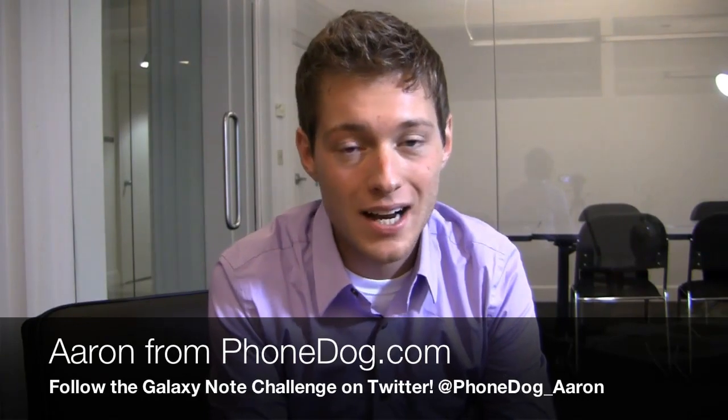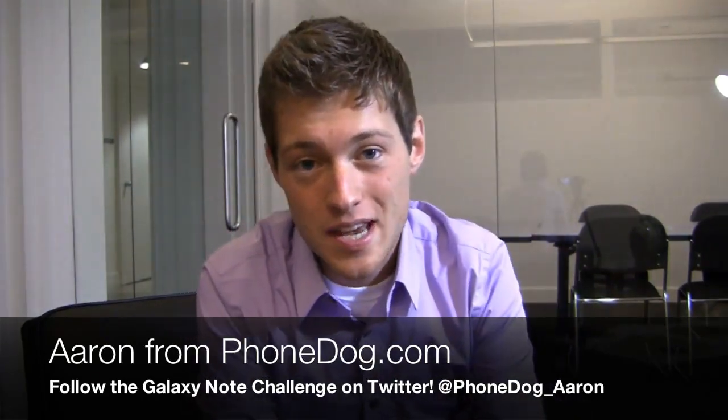Happy Monday guys. I'm Aaron from phonedog.com and it's day four with the Samsung Galaxy Note. If you haven't seen the content, it's my primary device thanks to you voting on this for 30 days. So I'm in day four out of 30 days.